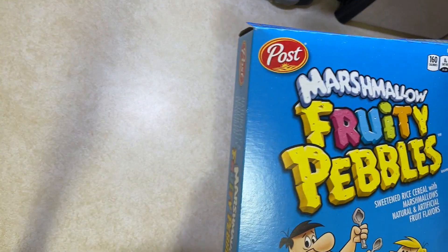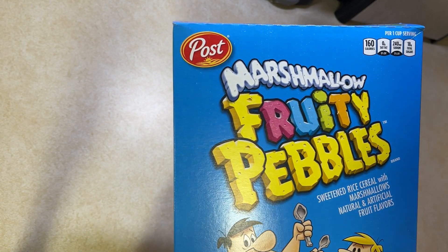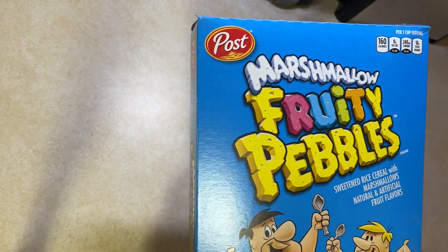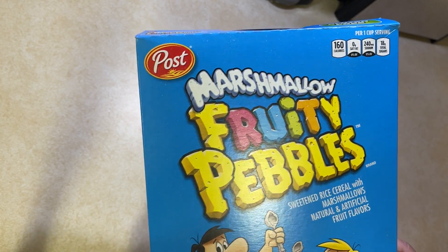Welcome back to what I intend to be the final episode or edition video in Serial Saturdays at Chuck Chew's. Today we're going to do Post Marshmallow Fruity Pebbles. I don't want to be a spoiler, but these things are addictive.